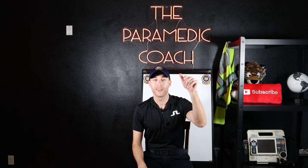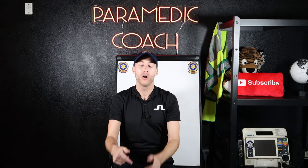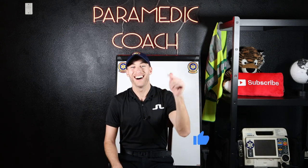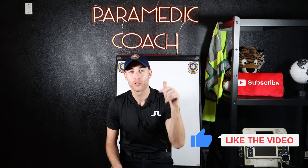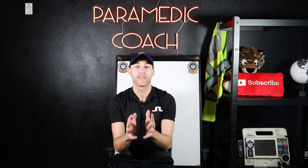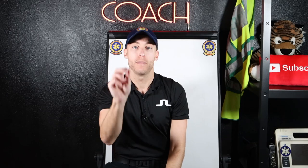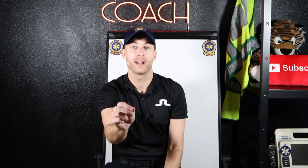Hey everyone, it's the Paramedic Coach here. Do me a solid — hit the subscribe button down below and tap that notification bell. Also smash that like button for the YouTube algorithm so more people inside of EMS can see this content. And finally, make sure to share this video with a friend if you know anybody who's getting ready for Advanced AEMT school, right in between EMT and Paramedic.